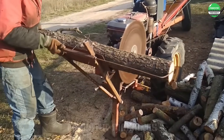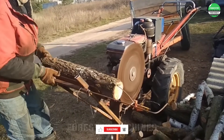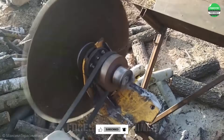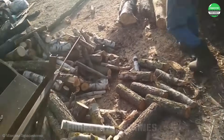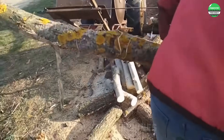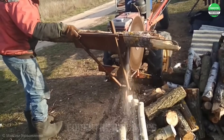This is evidence of the power of creativity. This homemade machine turns the preparation of firewood into a simple process. The powerful cutting blade processes wood quickly and efficiently. It is truly changing the way we work with wood.